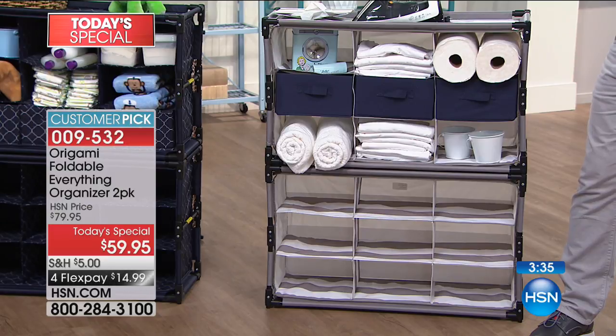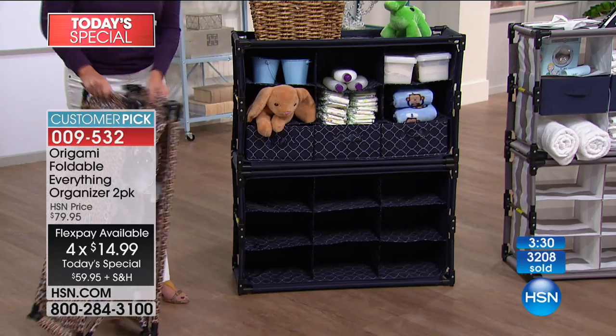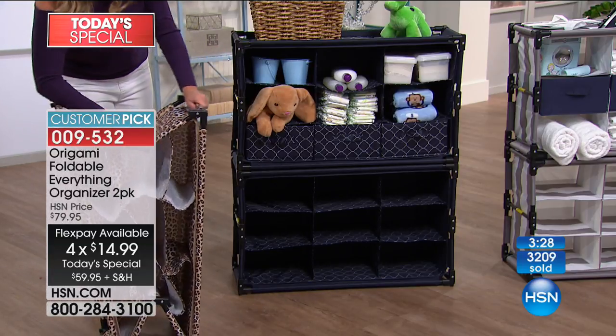3,200 people have picked this up and we're getting very busy. We just put about three minutes on the clock and I suggest you grab it. It's on FlexPay, only $14.99.